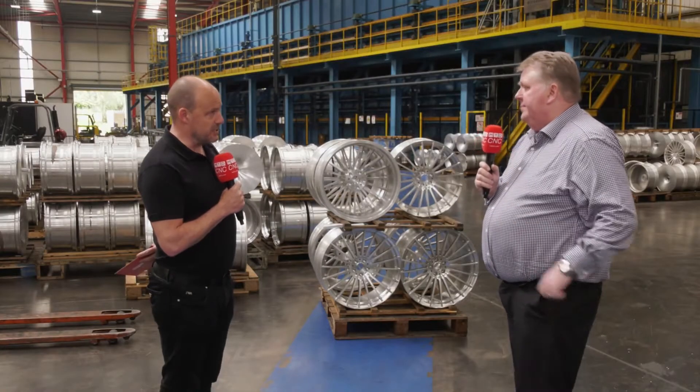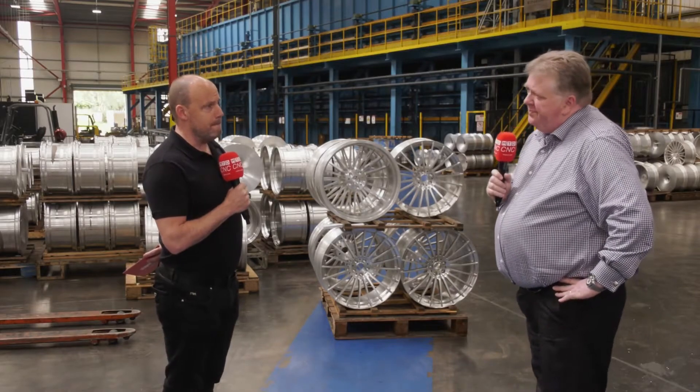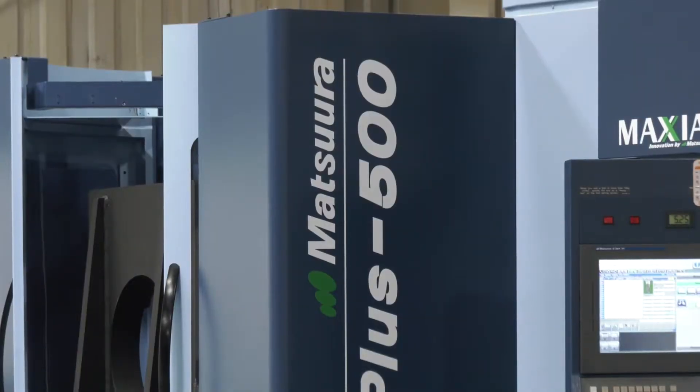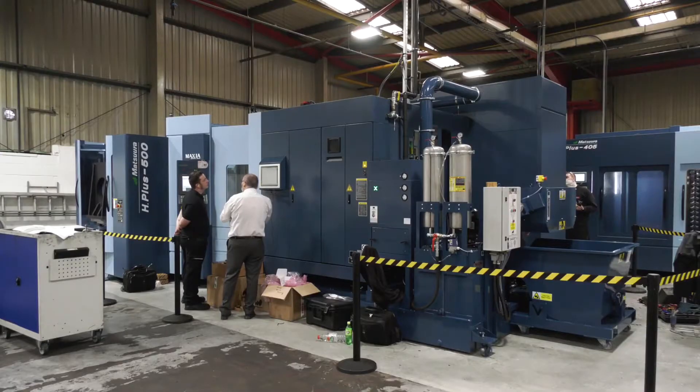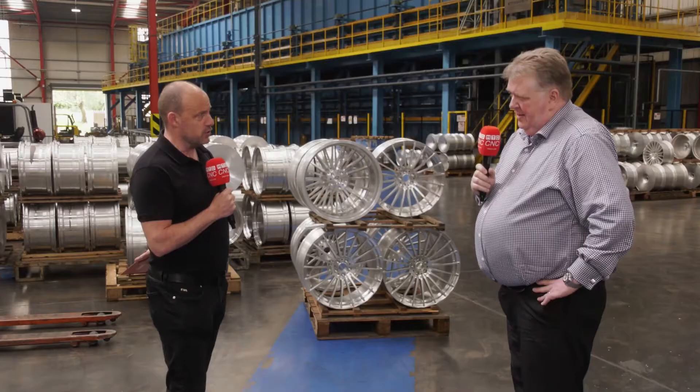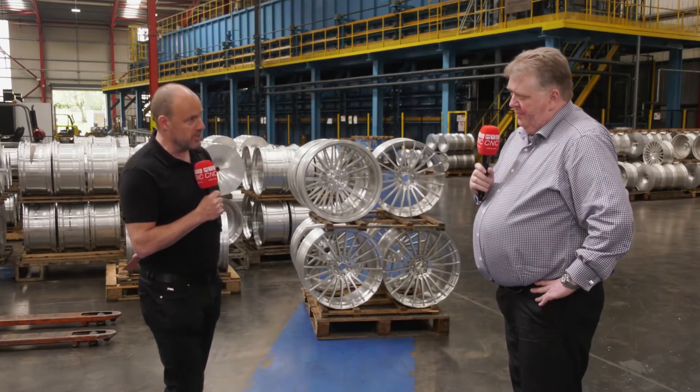So when you look at the business holistically, what does it mean that you can pump out a lot more wheels? Absolutely, in a shorter time frame — and that's what we're aiming to do. Now Matsuura were new to you just over a year ago. How has the relationship gone when it comes to them nurturing you to their technologies? It's been an excellent relationship really, because Matsuura have also offered us a great deal of support on new programmes that we're currently quoting for, and this engineering solutions approach has really helped us to move the business forward.